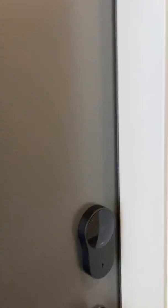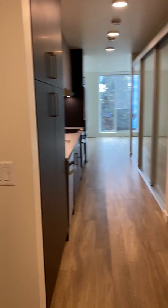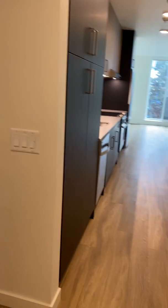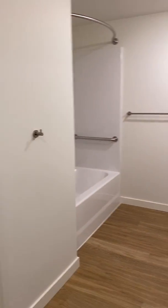We're going to take a peek inside the ADA version of our 591 square foot open one-bedroom floor plan. Walk in, we've got some open space here. You can put a little table in your entryway. This first door when you come in is your restroom.